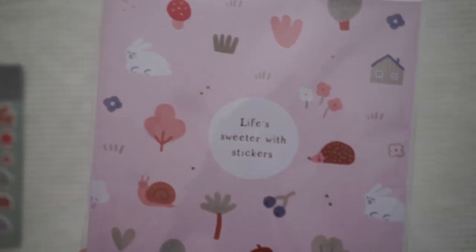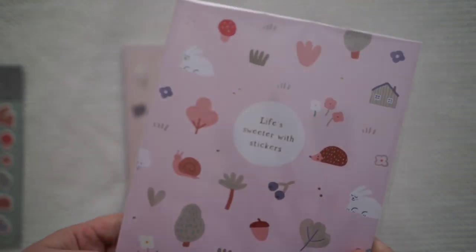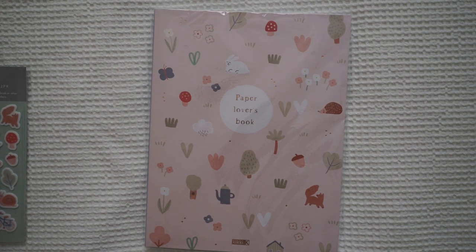I also got their sticker set — this is the little sticker book. They usually release a sticker book with each new collection. And then the thing I think you guys are most excited about, or what I'm usually most excited about, is the Paper Lovers Book!